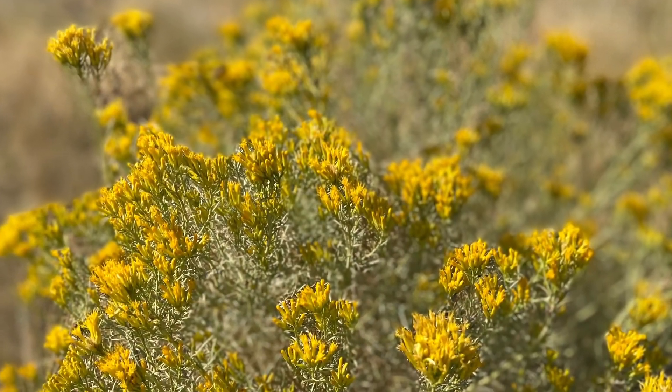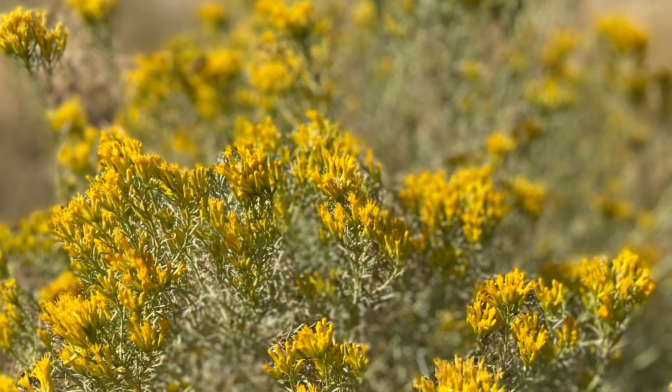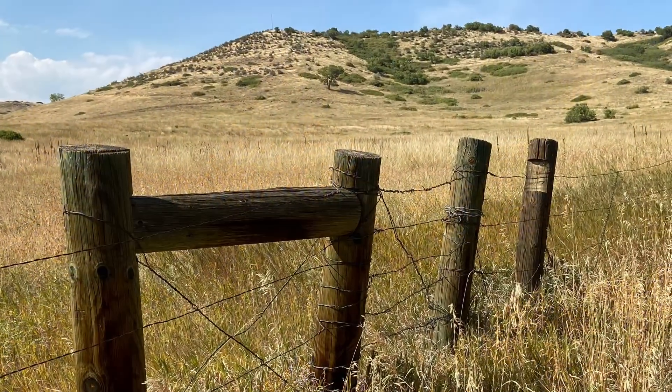And the rabbit brush once again. Here is the start of the trail. Get out there and explore.